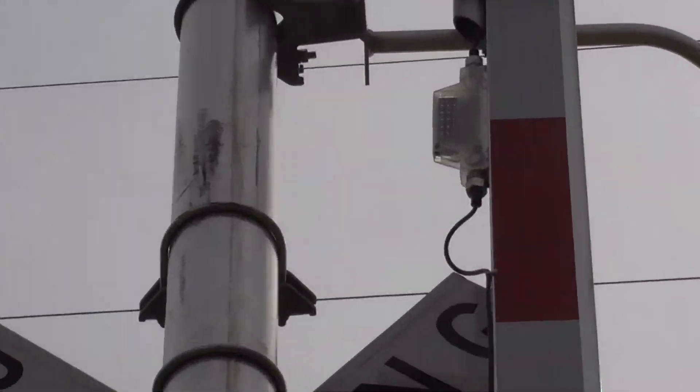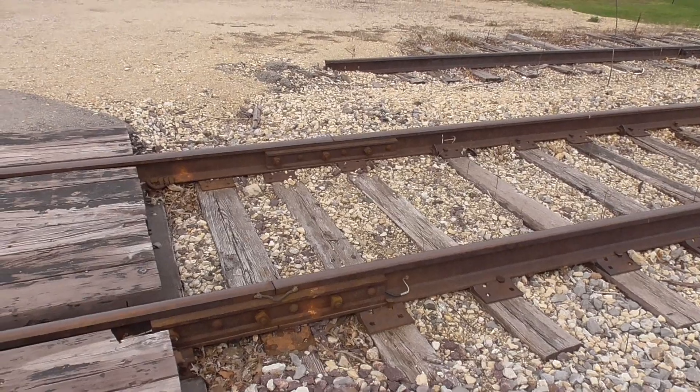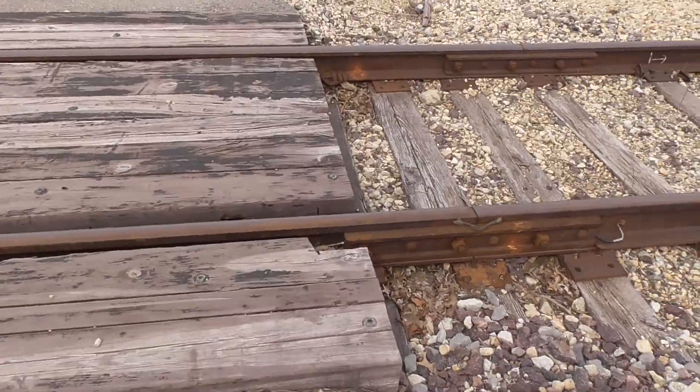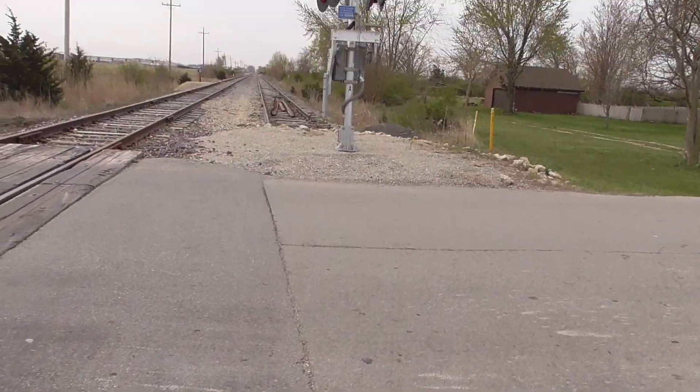This crossing is the newest strapping with Aurora LEDs. This line was reopened in 2017, when these crossings were installed. As you can see, the grade here is wood, and the rails are actually starting to lose a lot of rust. And here's the old second track that was here.